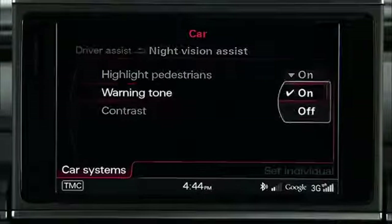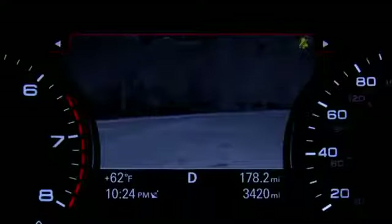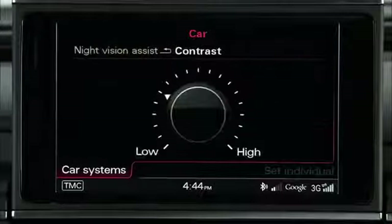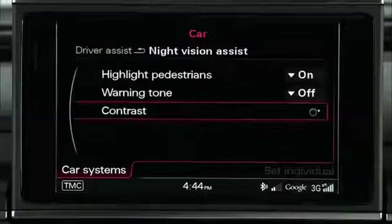Warning tone, which can be switched on or off. When off is selected, the warning tone symbol appears in yellow in the display. Contrast enables you to adjust the contrast from minimum to maximum when the night vision system is turned on and an image is visible in the display.